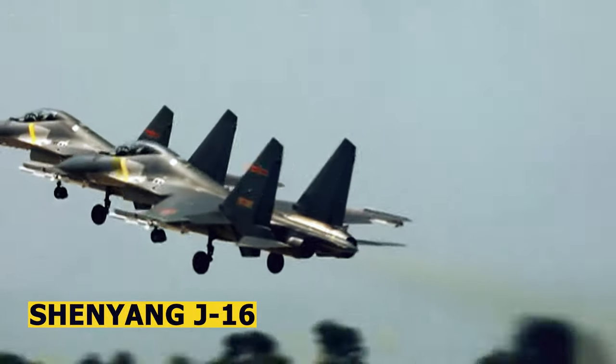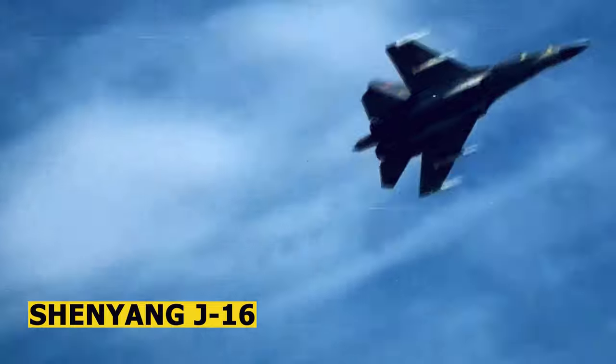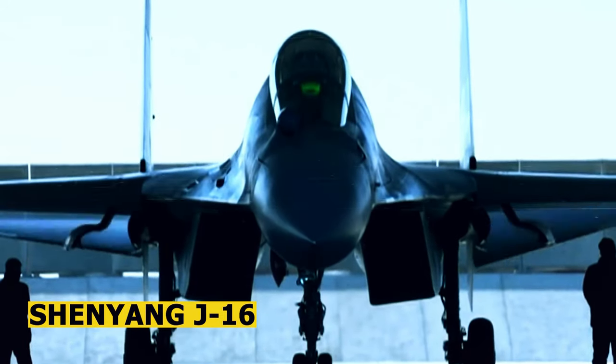The J-16 is a multi-role fighter aircraft operated by the People's Liberation Army Air Force of China. It is designed for air-to-air combat as well as ground attack missions.